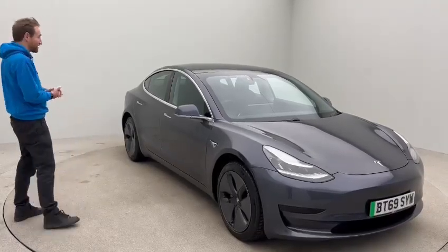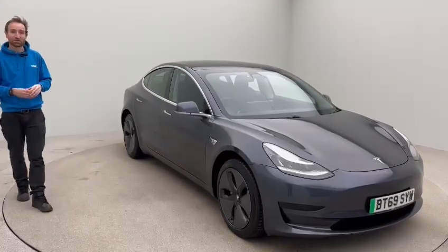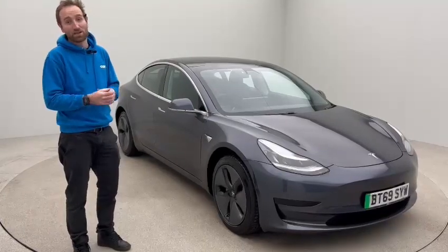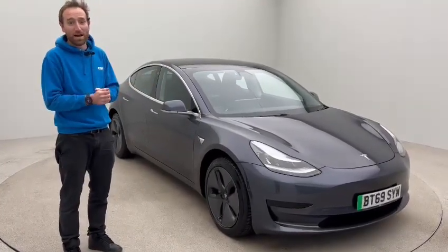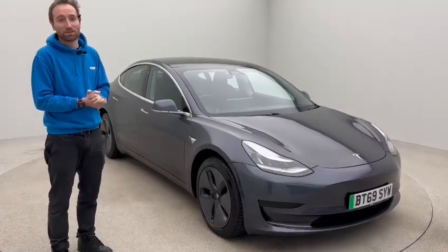Fantastic car in the best condition, just under 29,000 miles, ready to find a new home. Any questions, please get in touch. As mentioned, we understand these cars, we sell a lot of these cars, and we're happy to answer any questions you may have. Thank you very much for watching — speak to you soon.